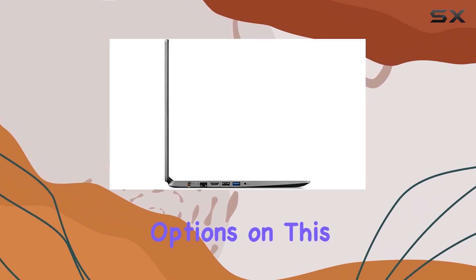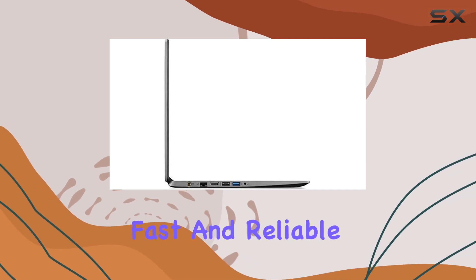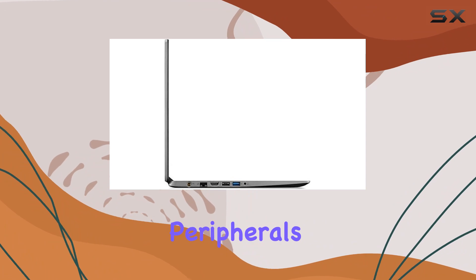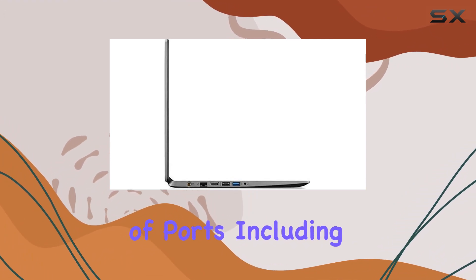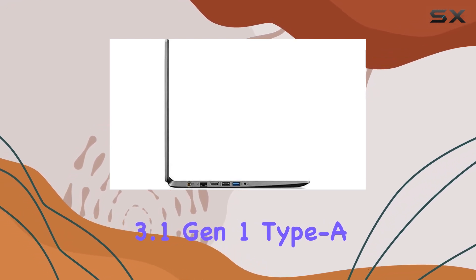Connectivity options on this model are fairly robust, with Wi-Fi 802.11ac, which is fast and reliable for most wireless networks, Bluetooth 4.2 for connecting peripherals, and a variety of ports including two USB 2.0 ports and one USB 3.1 Gen 1 Type-A.